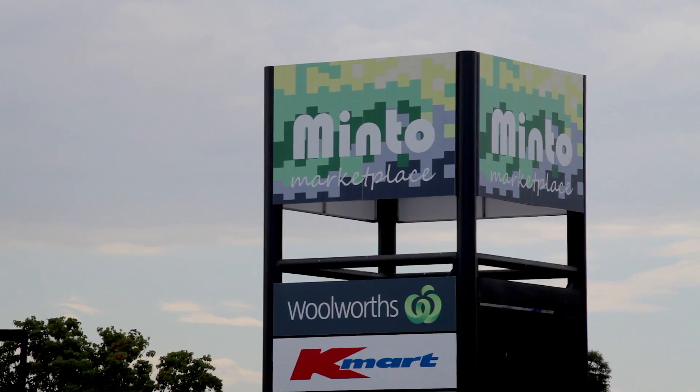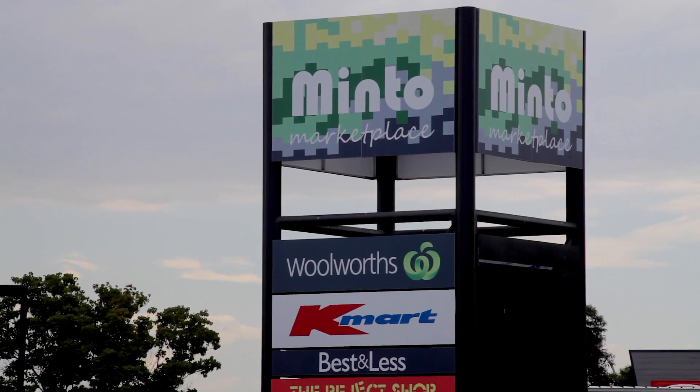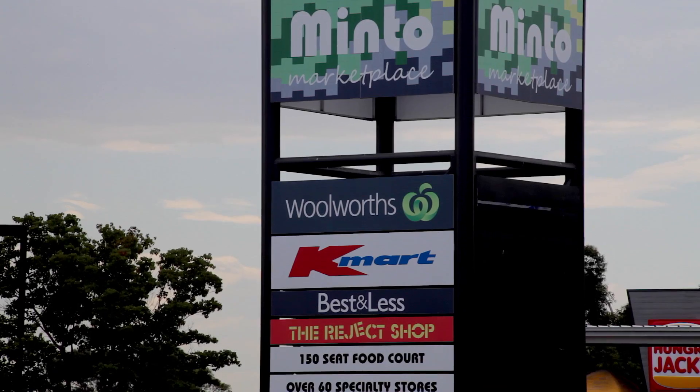Location is second to none, being minutes away from the Minto Marketplace, Minto Train Station and your choice of local schools.